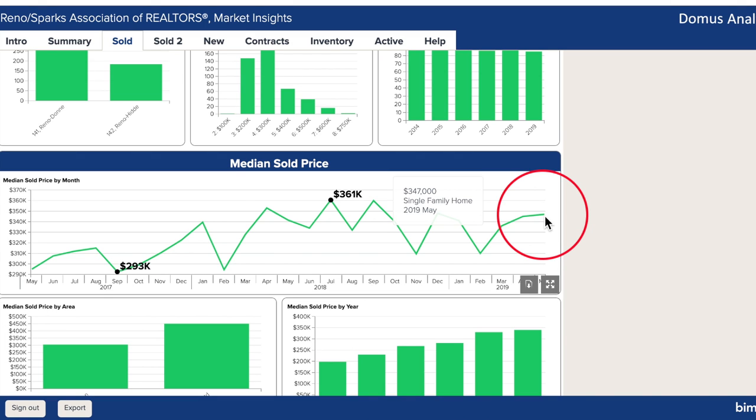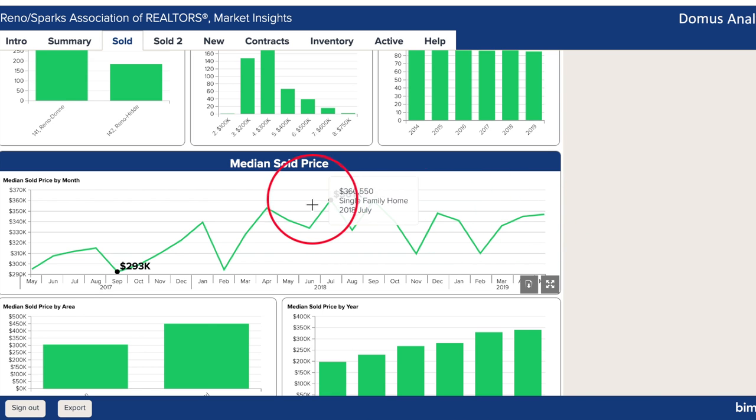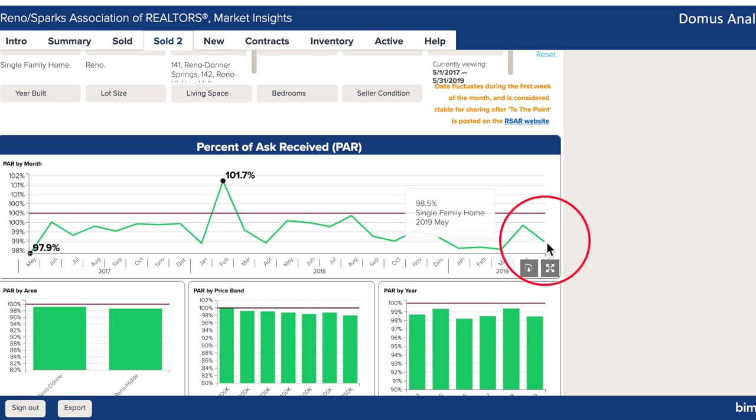The median price climbed out of the winter basement up to $347,000, which is just a couple points more than last year at this time. The percent of ask received fell 1% from April and from last year's mark.